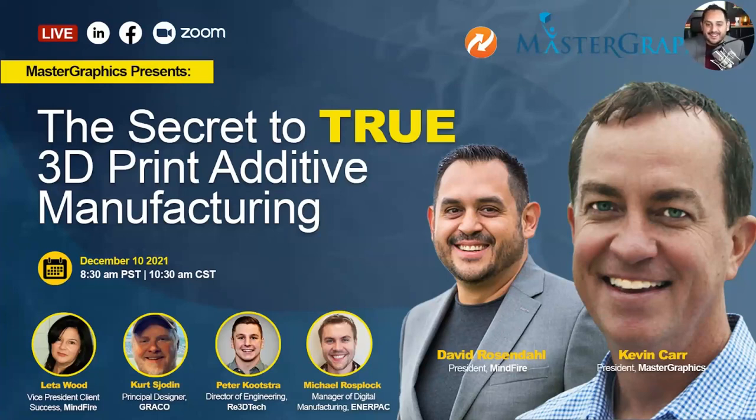Next is Peter Kutstra, Director of Engineering at RE3D Tech, located in Chicago. In his role, he works with engineers and designers to help navigate 3D printing for prototyping, tooling, automation, and production. He specializes in generative design to reduce part cost and volume, which allows customers to leverage their print farm for production.